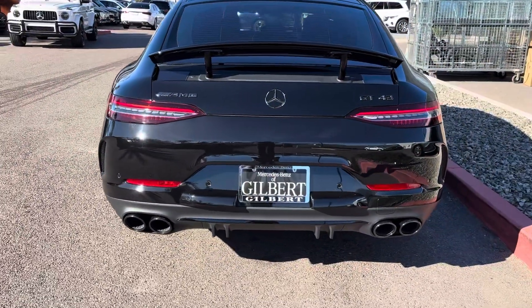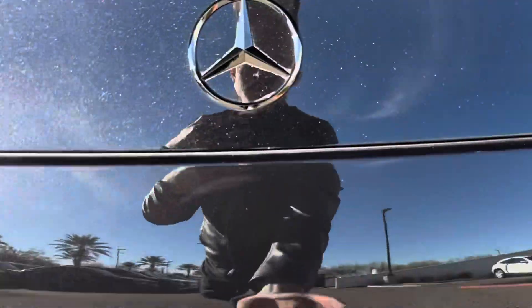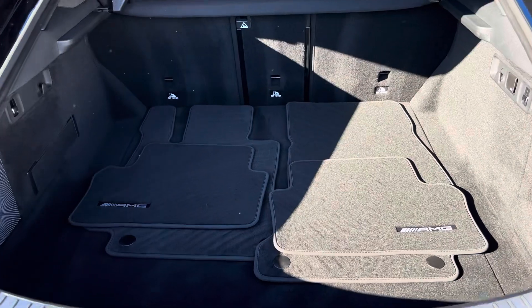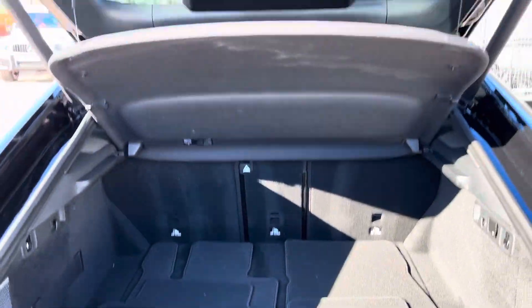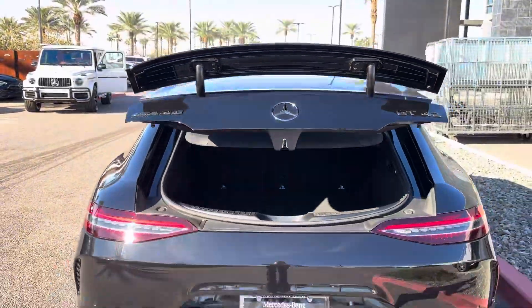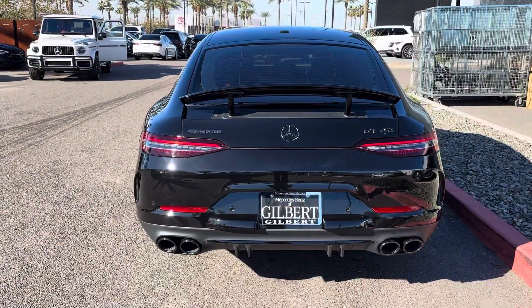Over here on the rear end — go ahead and open this up. It has all of the AMG floor mats in there as well. That's a beautiful tail end.